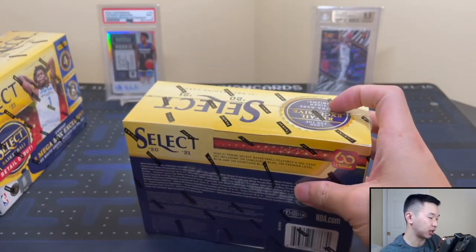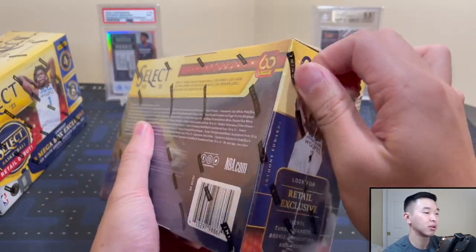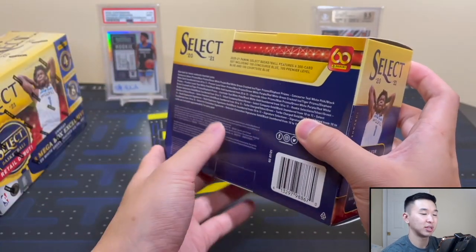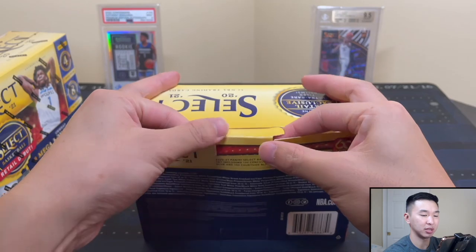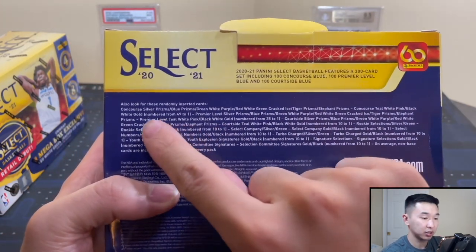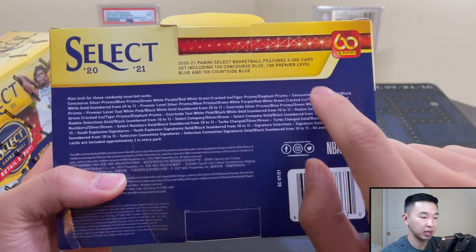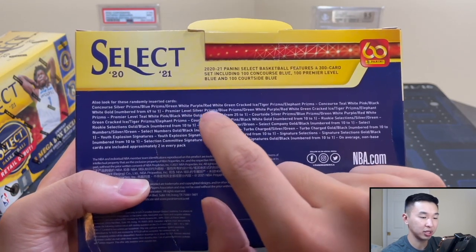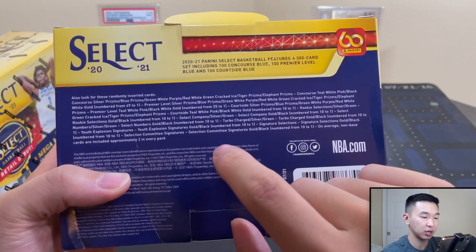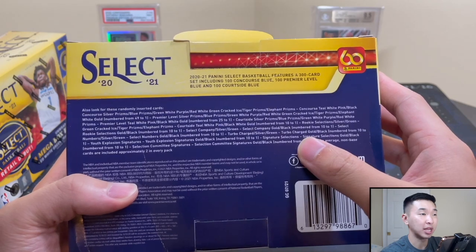One per pack, eight packs, so eight total red, white, and green cracked ice prisms exclusive to the mega boxes. Here's everything you can find on the back. There's a nice high ceiling on these — not gonna be the easiest to hit them, but there are big things to find. Concourse gets the silvers and blues, with Tiger and Elephant being two of the rare ones. Then teal, white, pink and the black, white, gold one-of-ones. Teal white pink goes to 49, Premier Level to 25, and Courtside goes to 10.